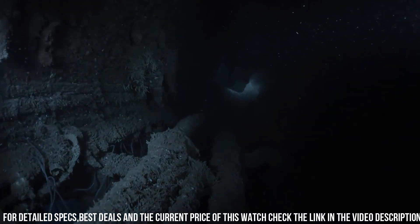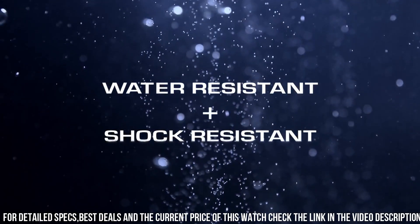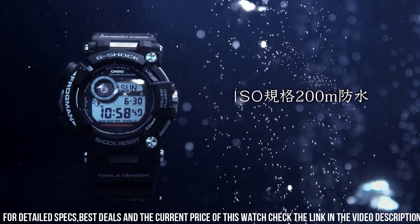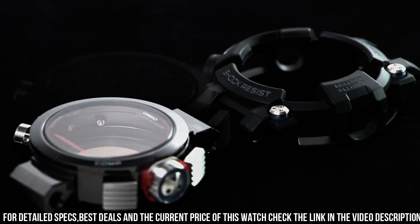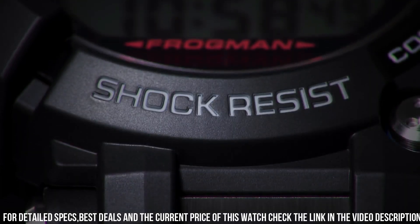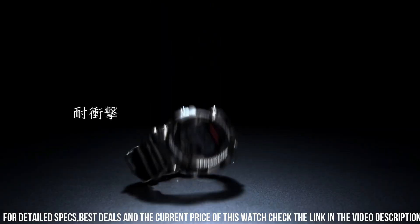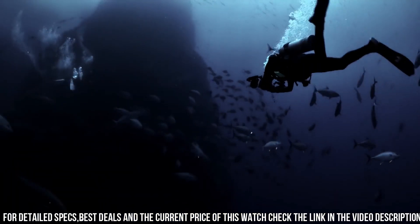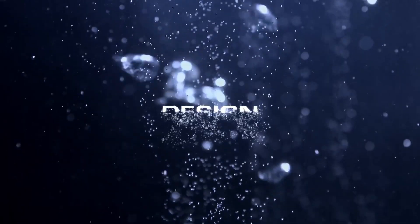Band color: Black. Dial color: Black. Calendar: Date. Special features: Tough Solar Power, ISO 200 meter water resistance, Dive Timer, Multi-band 6 atomic timekeeping, Stainless Steel Case and Bezel, Tide and Moon Data. Item weight: 8 ounces. Movement: Quartz.